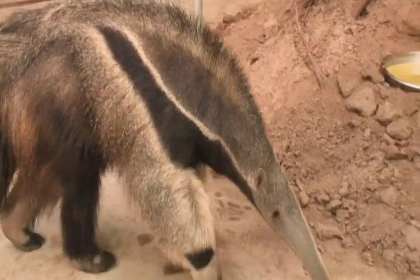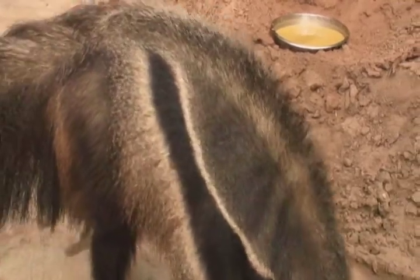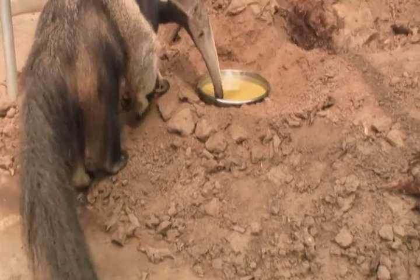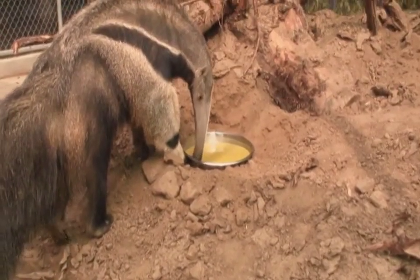The zoo's exhibit provides a home for a breeding program for the new pair of giant anteaters, a threatened species. The zoo hopes to breed the pair and establish a new line of giant anteaters in the United States.